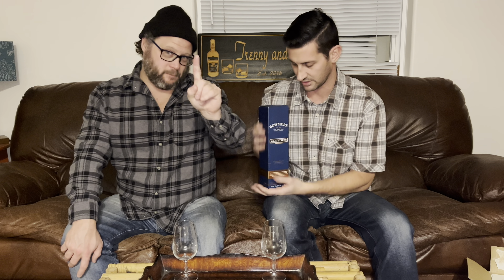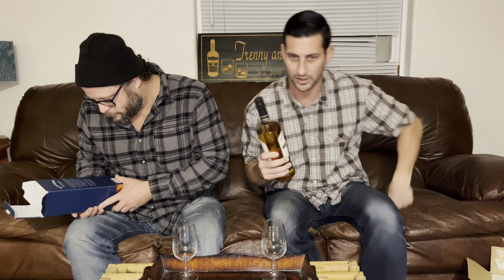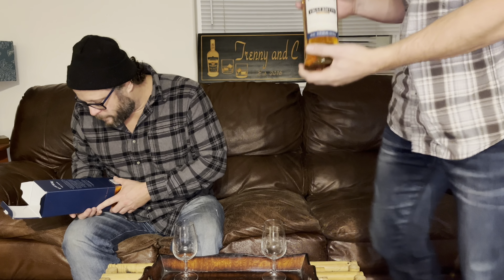We have Bowmore Vault Edition, the first release of the Vault Edition. Bowmore has since moved on to the second and beyond version of the Vault Edition, but we're working off the first one and it's at 51.5%. That's cool, I'm excited about that. Slightly lighter in color than say the 15 and the 18, but go ahead, read up while I give it a little zoomy zoom.